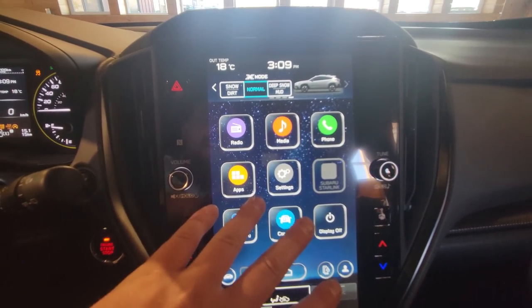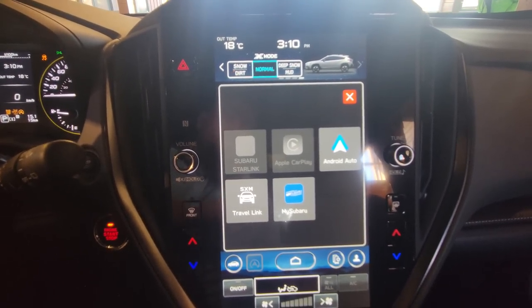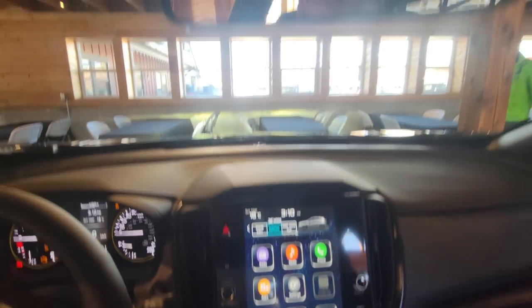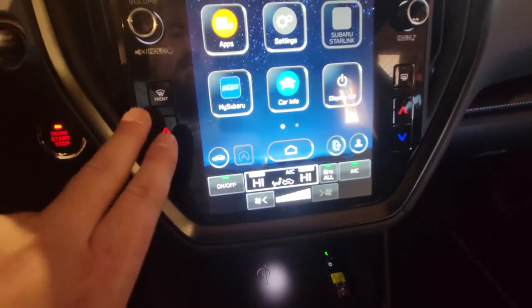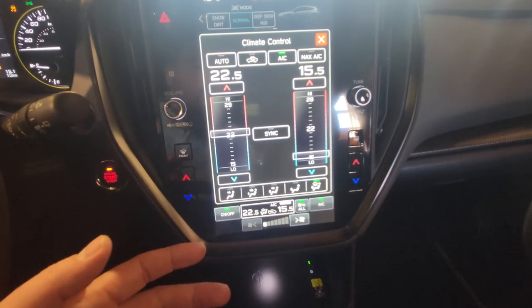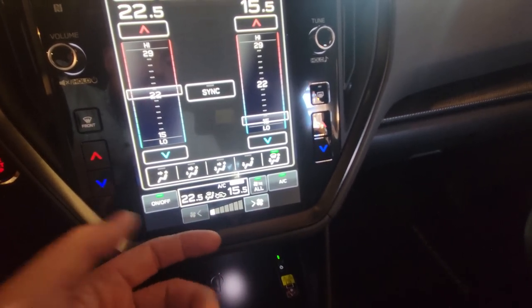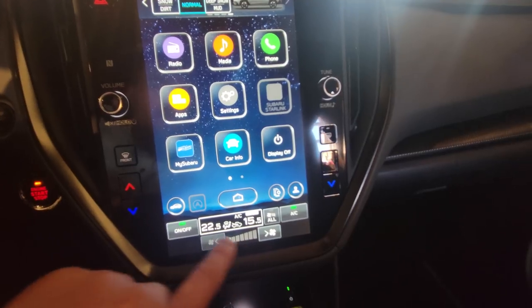Home button takes you to main tiles. You've got apps, Apple CarPlay, and Android Auto — wireless in all Crosstreks with the exception of the Convenience entry-level trim. Access to the MySubaru app once you register the vehicle, plus roadside and concierge assistance buttons with a green light when activated. Below that is climate control — dual function. You can touch on-screen or use physical buttons to control airflow direction. You can actually turn off climate to the rear if you don't have passengers, saving power and fuel.